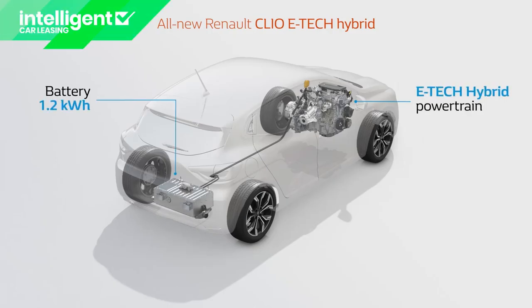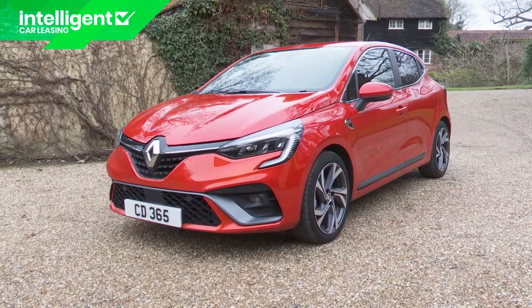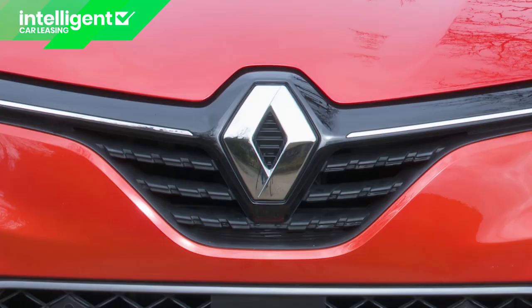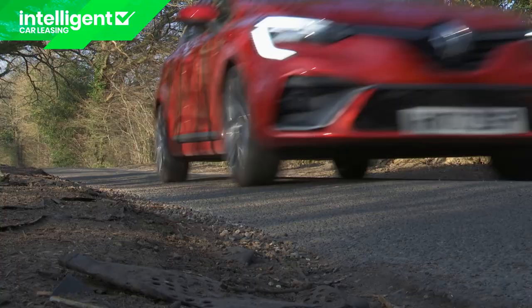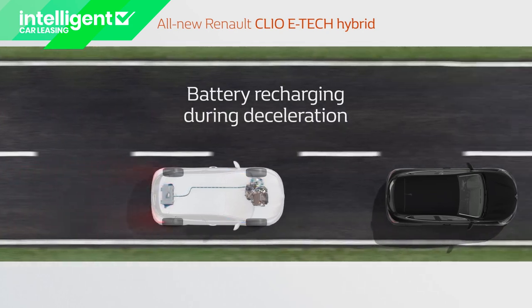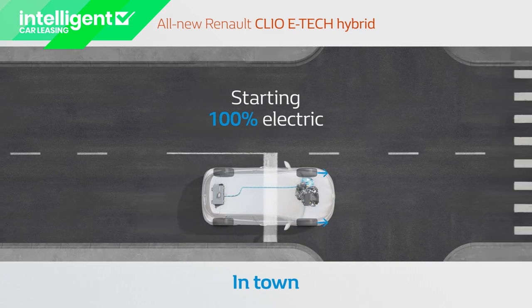Hybrid technology has often been decreed too pricey for the supermini segment, but Renault has attempted to democratise it with this car, the Clio E-Tech Hybrid. It's a little pricier than an ordinary Clio, but the French brand hopes you'll be impressed by the key WLTP figures: 64.2 miles per gallon on the combined cycle and 98 grams per kilometre of CO2. Plus, there's an EV option that gives limited all-electric driving range.